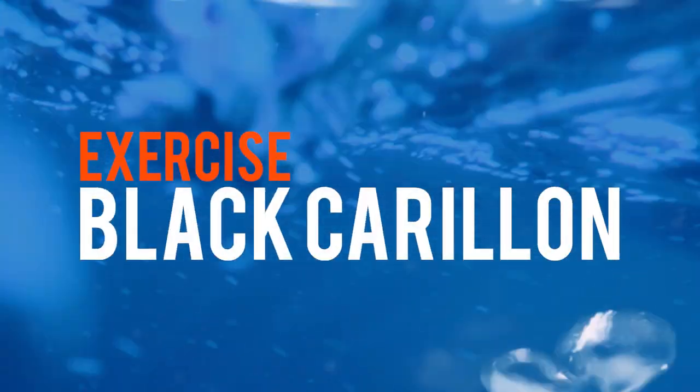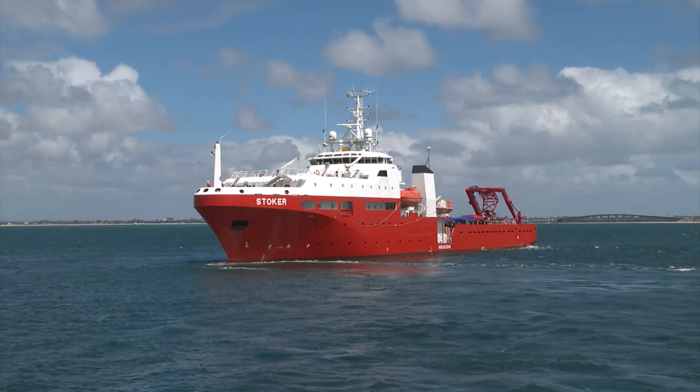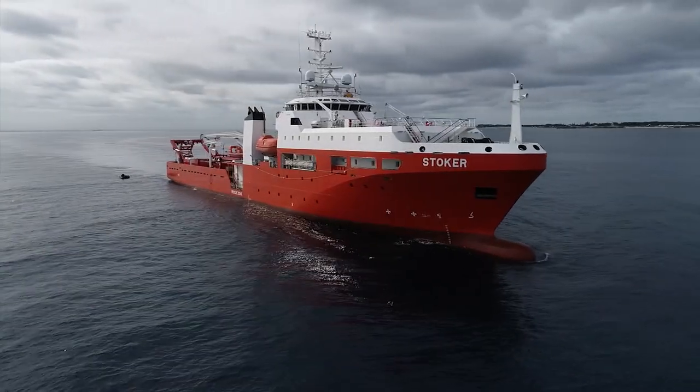Revenue, Revenue, this is Blood Night. Night, this is a rescue. Request heading and depth, over.